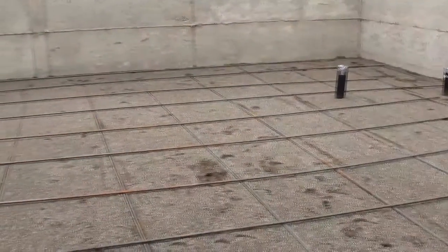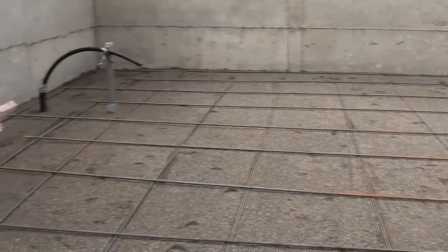The weather's finally holding out for a little bit, so they've started to lay the rebar for the slab, and then tomorrow at 10 o'clock they're scheduled to pour, so it's coming along pretty good.